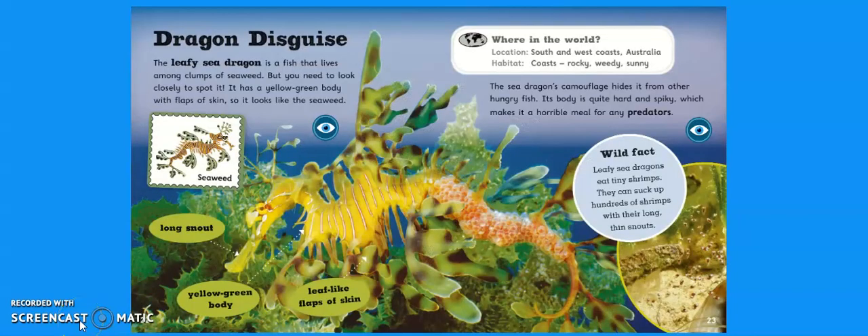Dragon Disguise. The leafy sea dragon is a fish that lives among clumps of seaweed, but you need to look closely to spot it. It has a yellow-green body with flaps of skin so it looks like the seaweed — perfect camouflage. The sea dragon's camouflage hides it from other hungry fish. Its body is quite hard and spiky, which makes it a horrible meal for any predators. Wild fact: leafy sea dragons eat tiny shrimps and can suck up hundreds of shrimps with their long thin snouts. They're located on the south and west coast of Australia, and their habitat is coast — rocky, weedy and sunny. They're adapted with a long snout, a yellow-green body and leaf-like flaps of skin, all of which provide amazing camouflage.